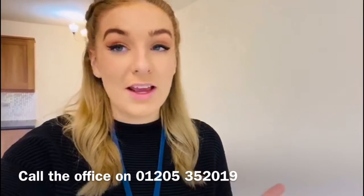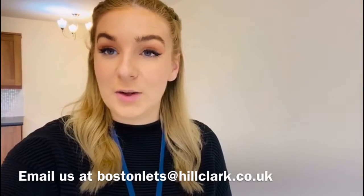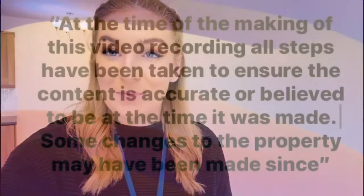You've got the beautiful views over the greens and plenty of space in this apartment. So if you'd like to view this property or you would like any further information, please call the office on 01205 352019 and we'd love to help you find your home in time for Christmas. Thanks for watching. Bye bye.